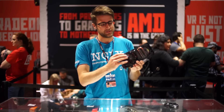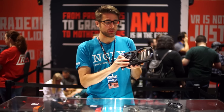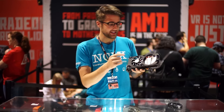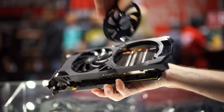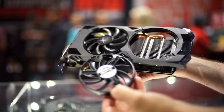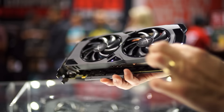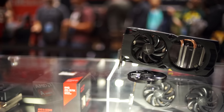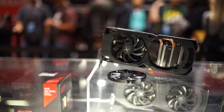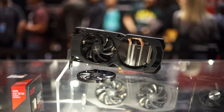AMD is also showing off the XFX Radeon RX 470, and what's cool about this model particularly is that it has removable fans. You can just take them off and replace them with other ones. Some of them have LED lights and stuff that you can customize to match the layout or color scheme of your case. It's also great for cleaning — you can get in there and remove all the dust.